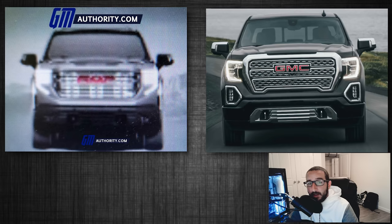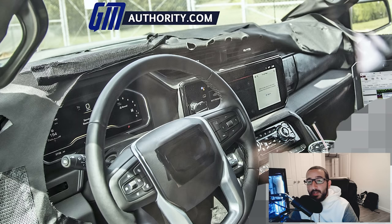When it comes to the 2022 Sierra Denali, the new interiors are what most people are excited for. We actually got a first look at that new interior thanks to some incredible spy photos obtained from GM Authority. If you're interested in checking out what that new interior looks like, I'll leave a link here and in the description below. But for now, let's get into the new 2022 Silverado front end leak.